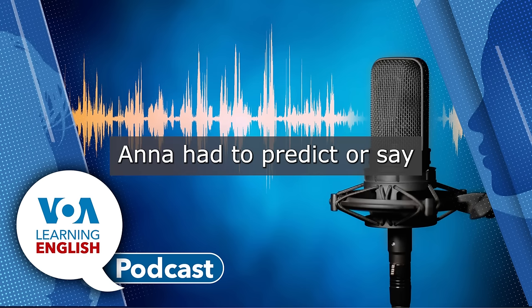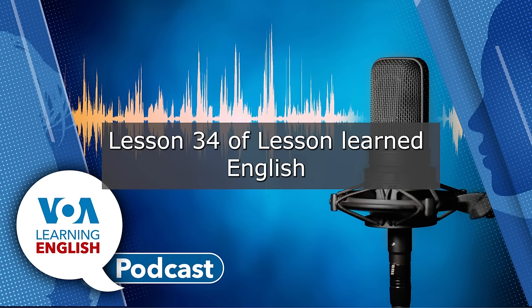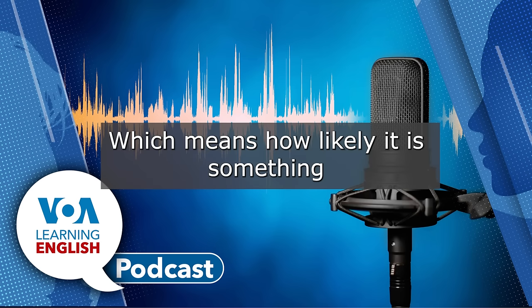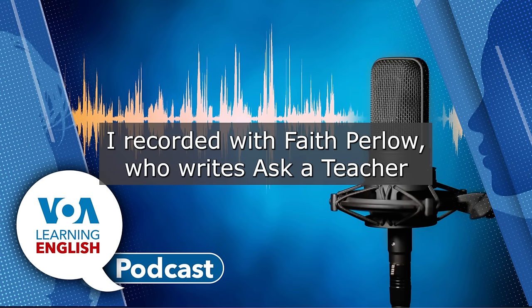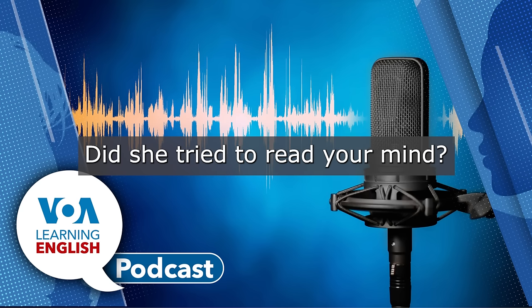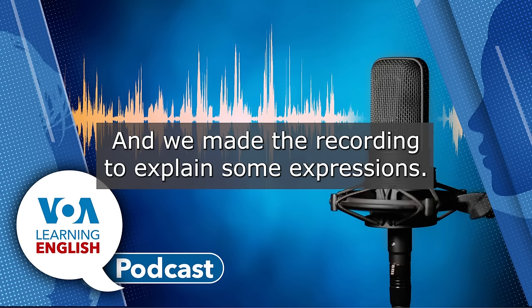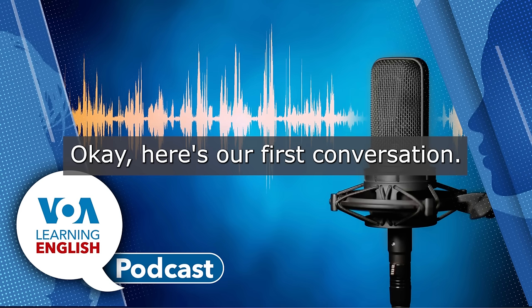Lesson 34 of Let's Learn English made me think about predictions and about chance, which means how likely it is something will or will not happen. And it reminded me of two conversations I recorded with Faith Perlow, who writes Ask a Teacher and Everyday Grammar articles on the Learning English website. Faith and I talked about making predictions. No, she's not a genie — but she is a teacher. And we made the recording to explain some expressions. Okay, here's our first conversation.